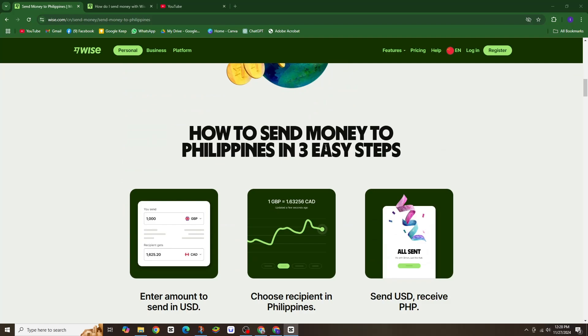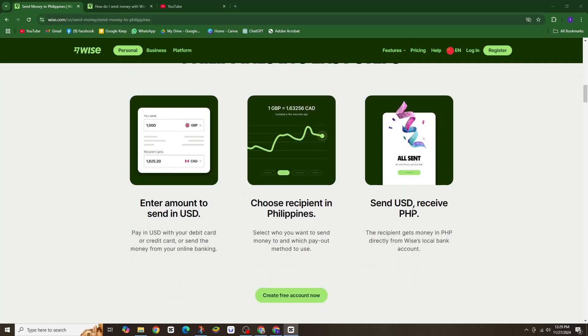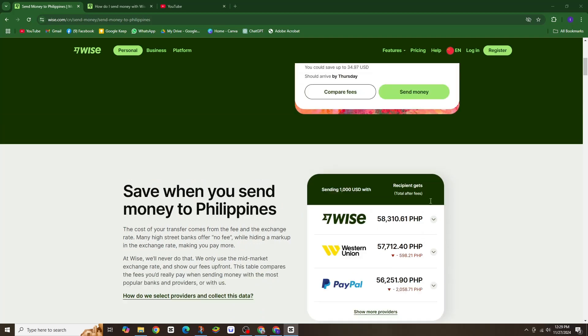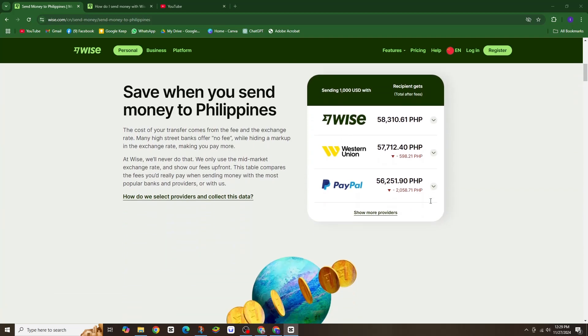At WISE, we keep things transparent. We use the mid-market exchange rate — no hidden markup — and show you the exact fees up front. This can save you a significant amount compared to traditional banks and other providers.